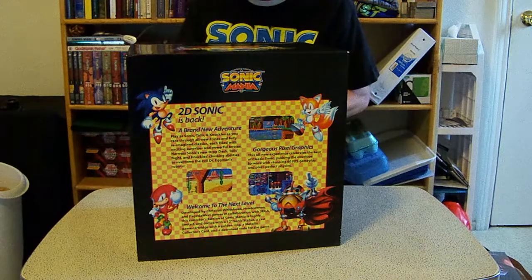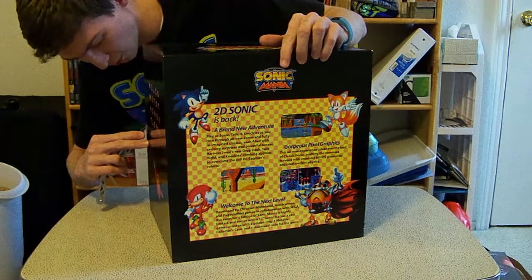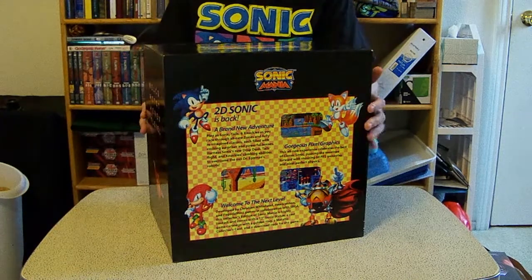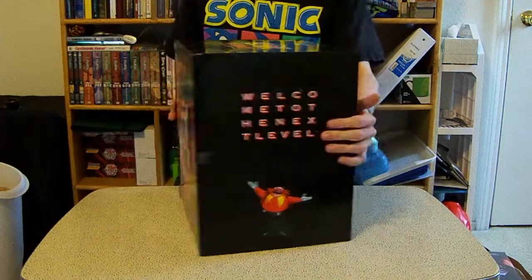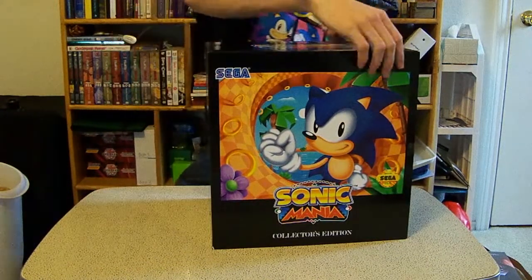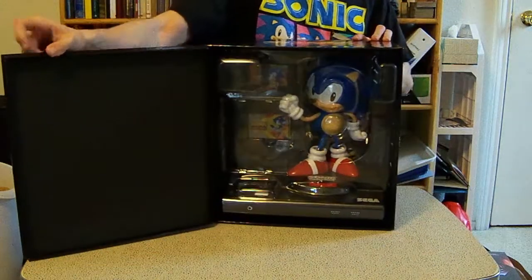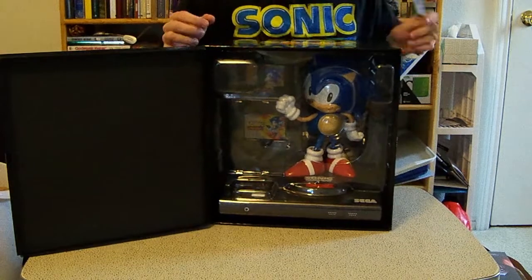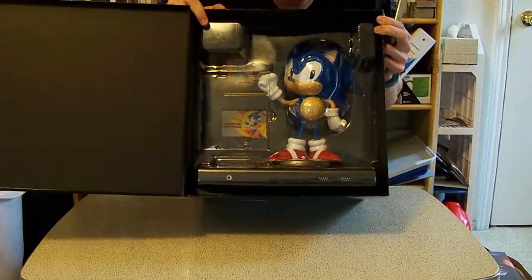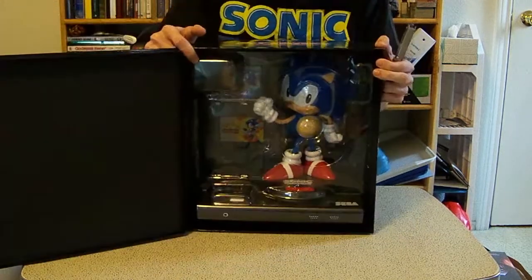This is my first time looking inside — I am so excited for this. I didn't even know it opened that way! Okay, hang on. The big reveal! Whoa! There's a plastic cover here. I don't know what's inside. Whoa! I see Sonic's feet! Oh my gosh — this thing looks awesome!